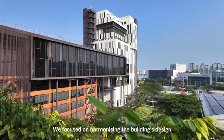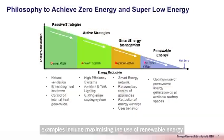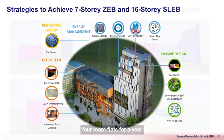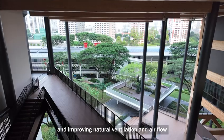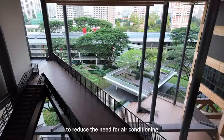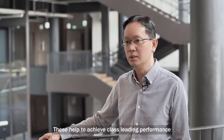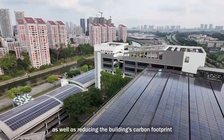We focused on harmonizing the building's design through active and passive strategies. Examples include maximizing the use of renewable energy through solar PV that generates energy equivalent to the consumption of 100 4-room flats for a year, and improving natural ventilation and airflow to reduce the need for air conditioning. These help achieve class-leading performance in energy efficiency as well as reducing the building's carbon footprint.